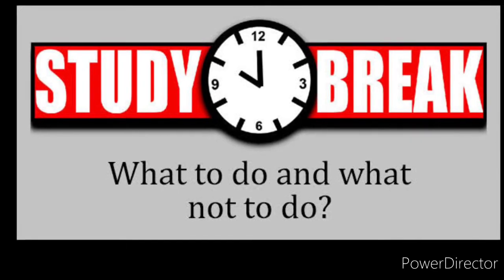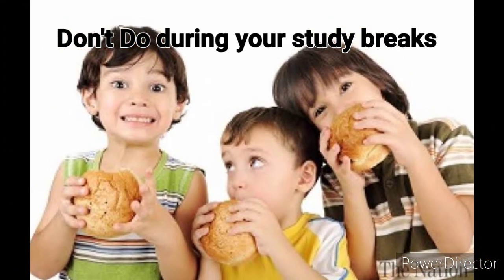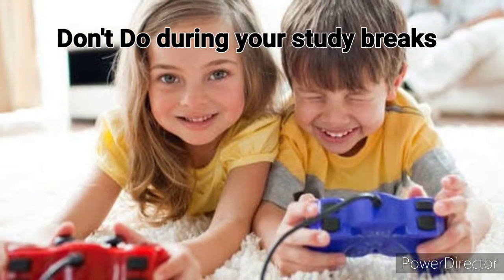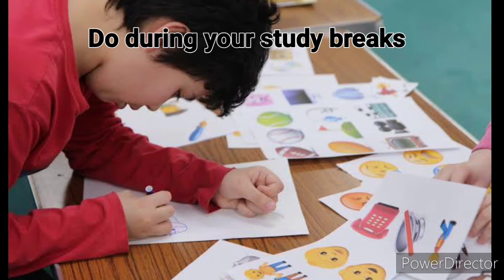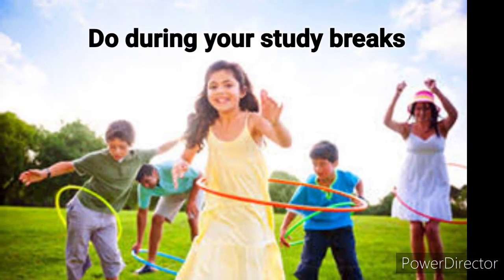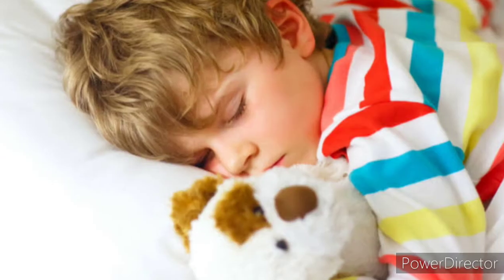Things you should not do during study breaks: don't watch TV, snack on junk food, take a nap, or play video games. Instead, express yourself through creativity, meditate, play outside with your friends, practice something, or take a quick shower.